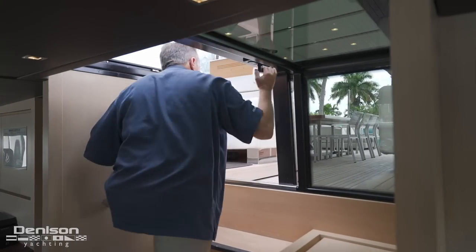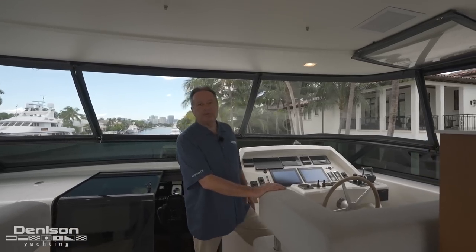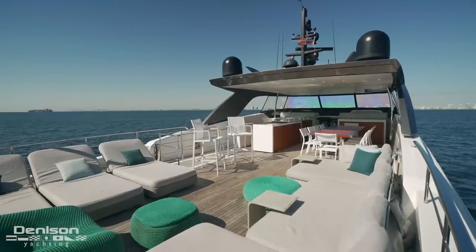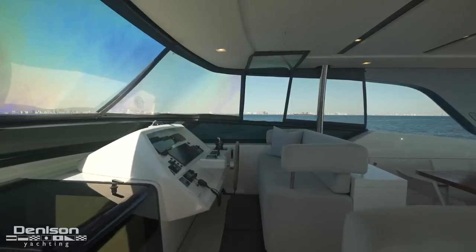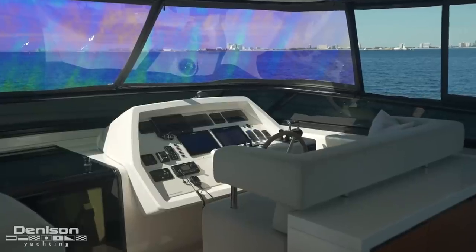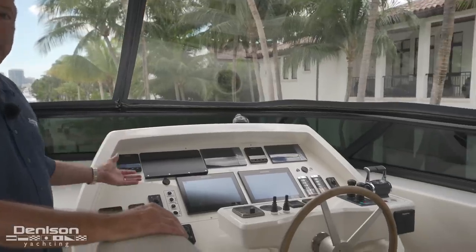As much as I like the wheelhouse below, my favorite spot is this upper station here, where the captain runs the boat a majority of the time. You have the open air and open seas. The nice thing about running the boat from the upper station is you have a nice vented window where you can look over to your starboard side and see where you're at when docking. You also have your bow and stern thruster and all your controls — everything down below in the pilot house is duplicated up here.